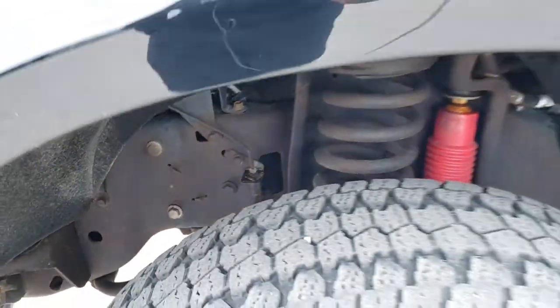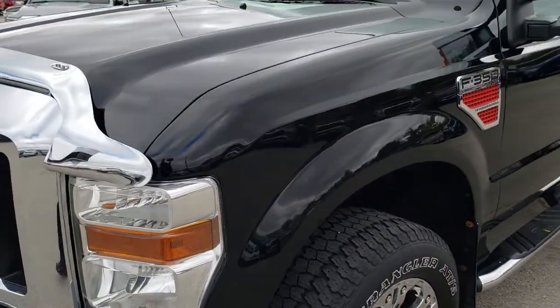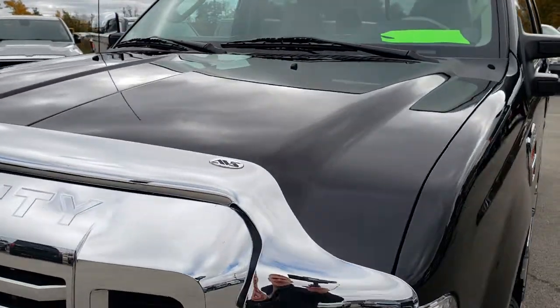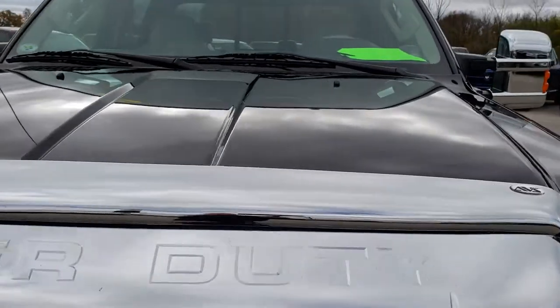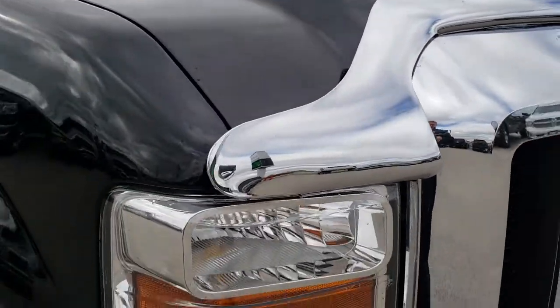The frame and underbody are in really nice condition. It does have the Rancho shocks, which come with the FX4 package. The hood is in really nice shape — no dents or dings — and it comes with a nice chromed bug shield.